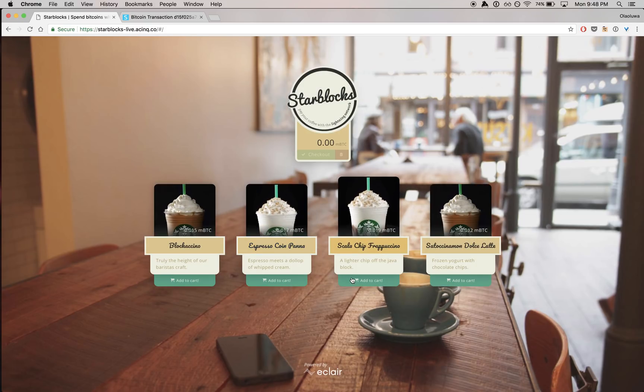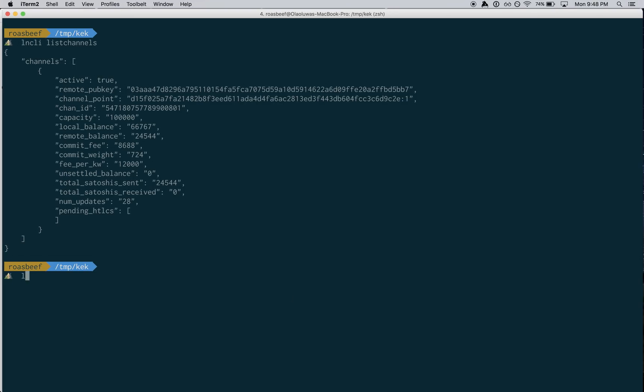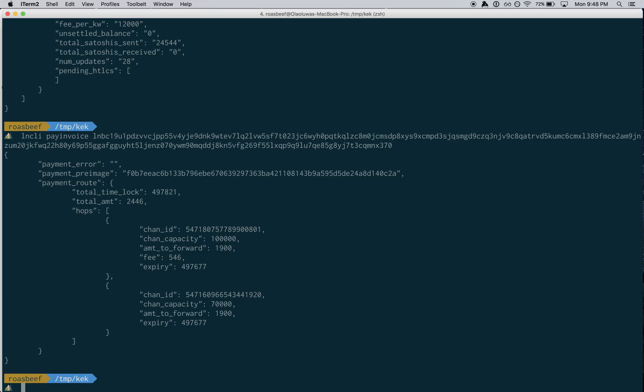And now let me get a Frappuccino — a little bit pricier, but I'm worth it. And here I am getting the payment request. If I do pay invoice, once again it's going to go from me to Singapore, to Brazil, back to Singapore, back to me — and then boom, it's done. As you can see, I went through two different hops. First hop was through Singapore, which is CLightning, Decker's node. And the second hop was back to Brazil, which is Clover.